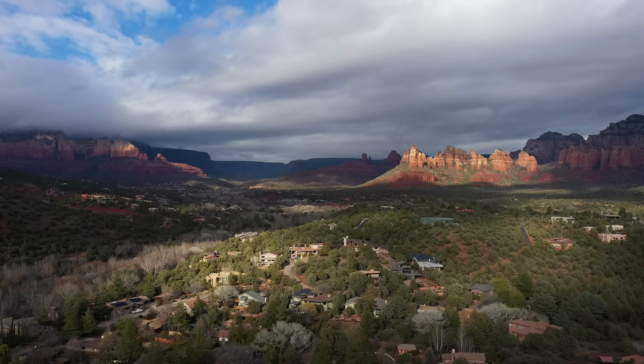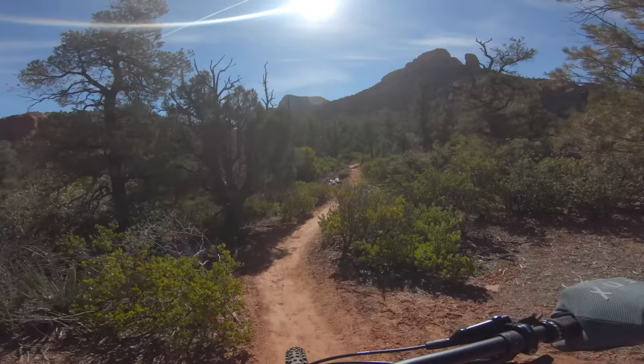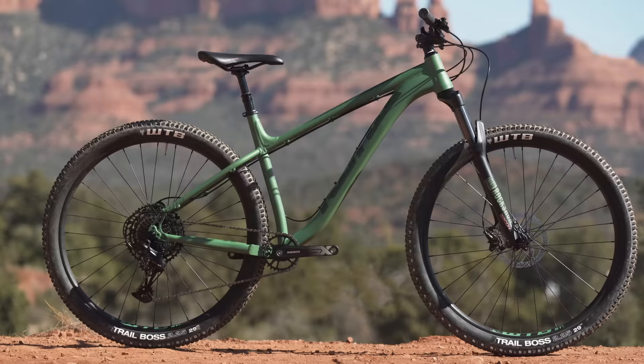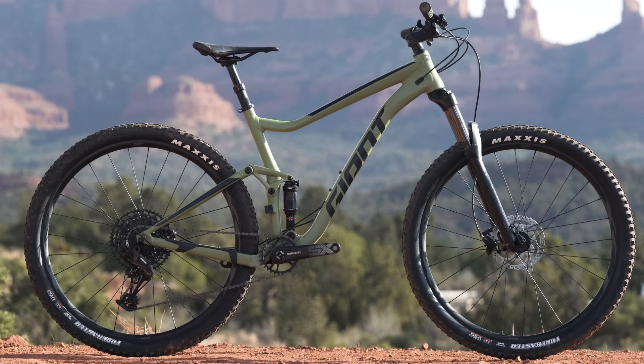Hey everyone, I'm James Huang, global tech editor for cyclingtips.com, Pinkbike's sister publication, and we are here in Sedona, Arizona for the 2020 Pinkbike Value Bike Field Trip. We're looking at four bikes in the budget category under $2,000 U.S.: the Kona Hanzo, the Caliber Bossnut, the Vitus Mythique VRX, and the Giant Stance One. We're here with Mike Levy and Mike Kazimer. Guys, what do you think of these bikes?